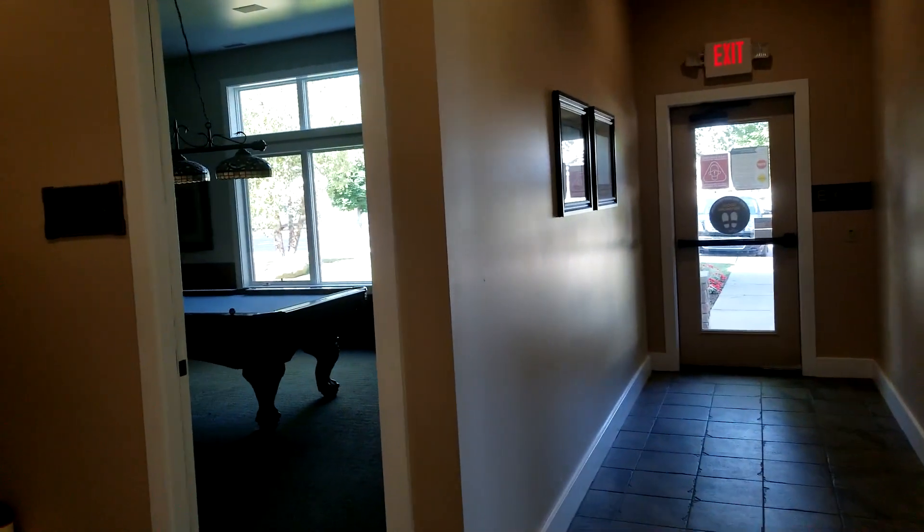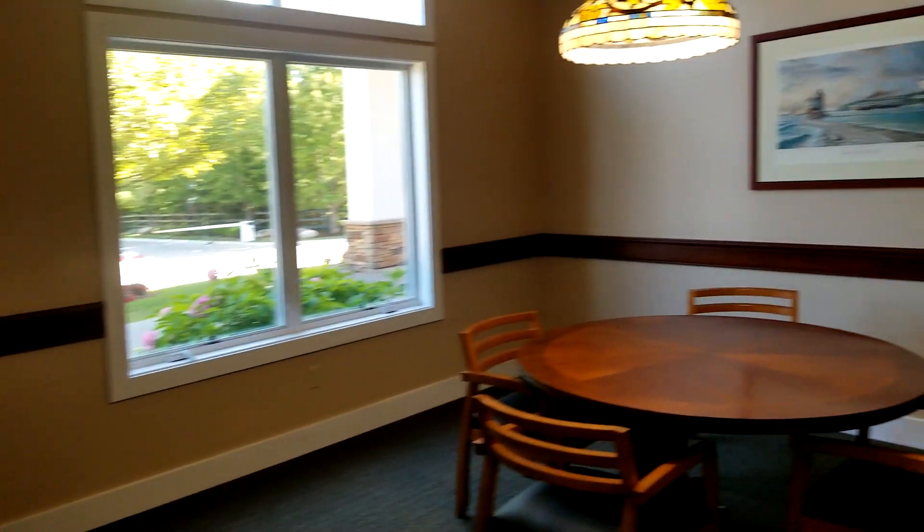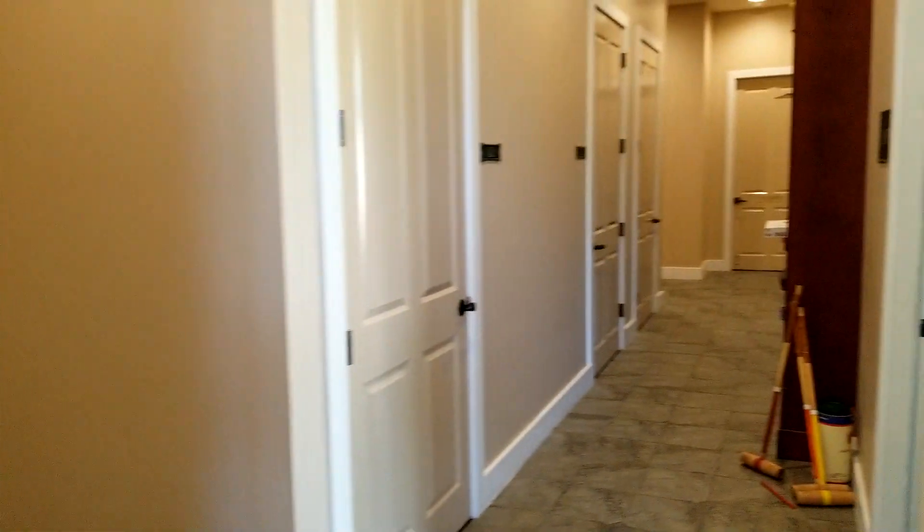In here to the right, you have two different rooms for a little meeting room that I thought was pretty neat. And then there was a pool table in here too.